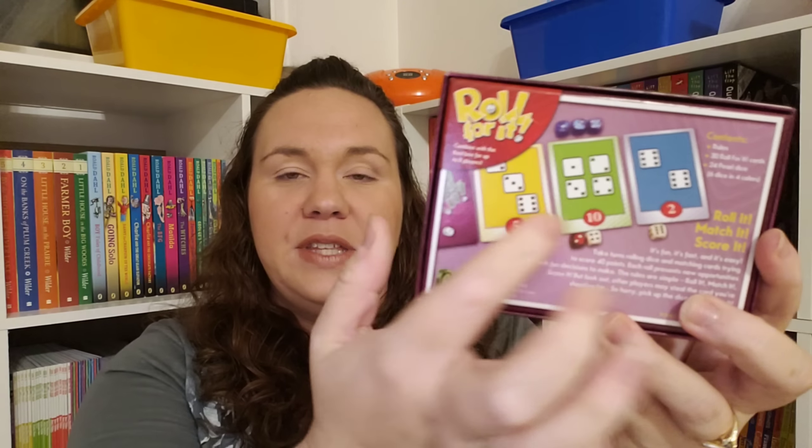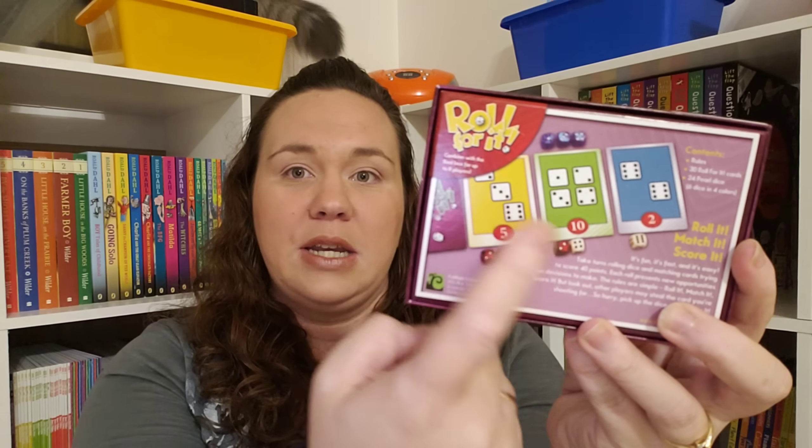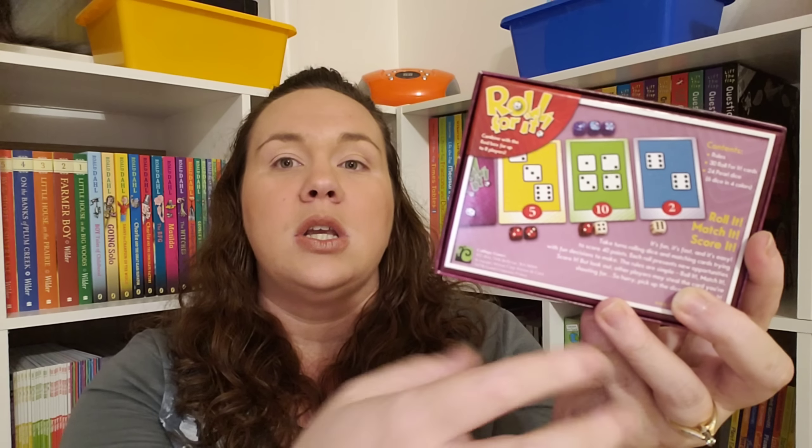Roll for It is another game that is super cute. You have these cards laid out and each person is rolling these tiny dice trying to match the card. If you can match the card, you get the card, and whoever gets 25 points first wins. So you have number recognition, probability, and then addition of each of the cards built into this game.